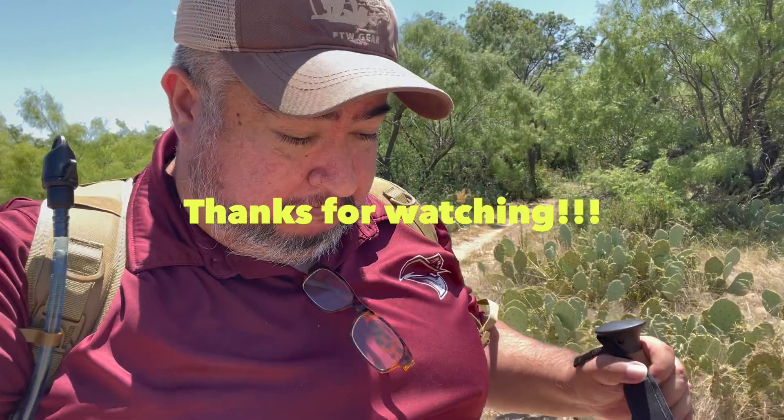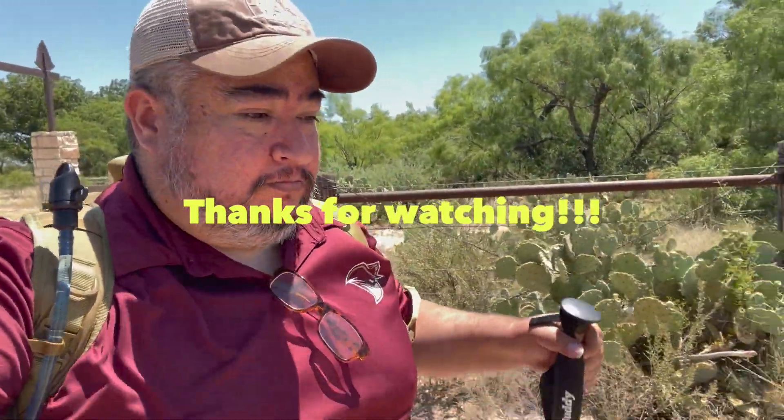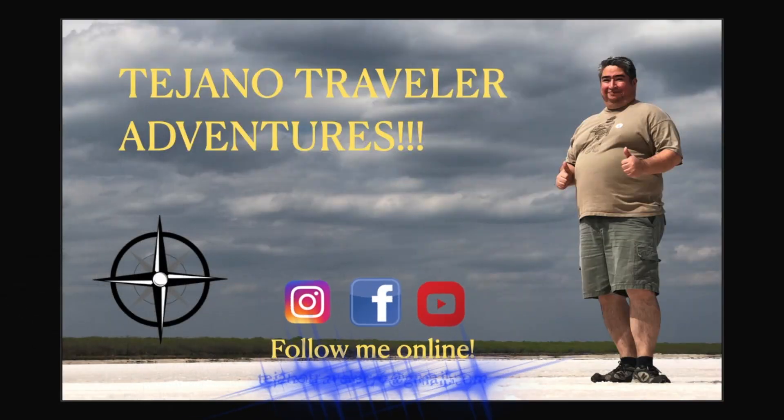But that is all you can do in San Angelo if you ever want to go there. So make sure you go visit, have fun, and don't forget to like and subscribe. Thanks for watching. Bye bye.